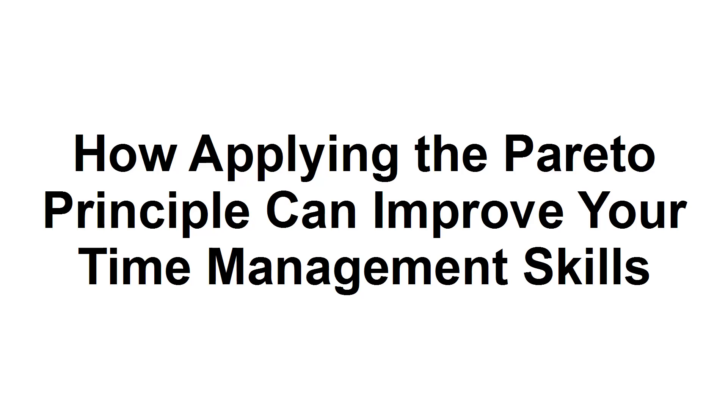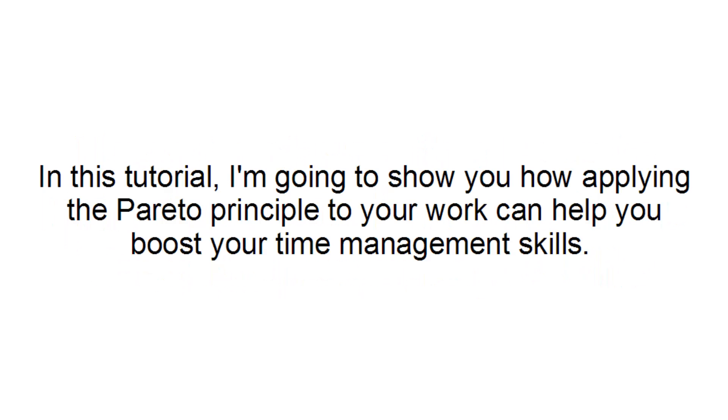In this tutorial, I'm going to show you how applying the Pareto Principle to your work can help you boost your time management skills.